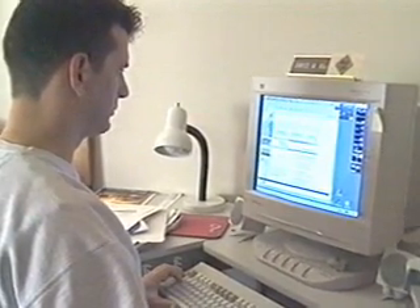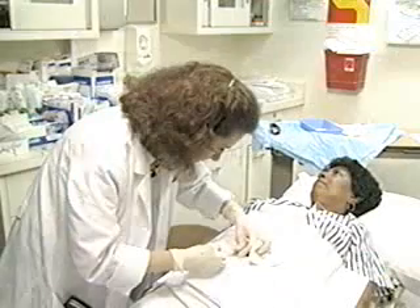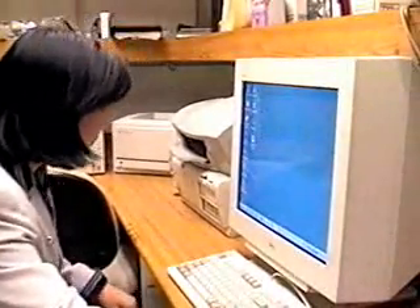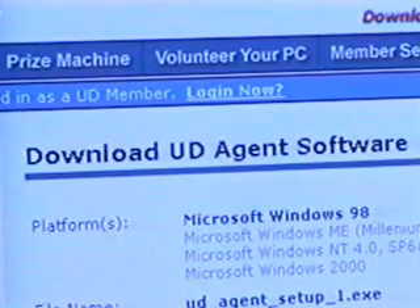When you're not hard at work or playing games on your PC, your computer could help scientists possibly find a cure for cancer. How? Simply by downloading a special screensaver that uses the idle time on your personal computer to test cancer drugs.